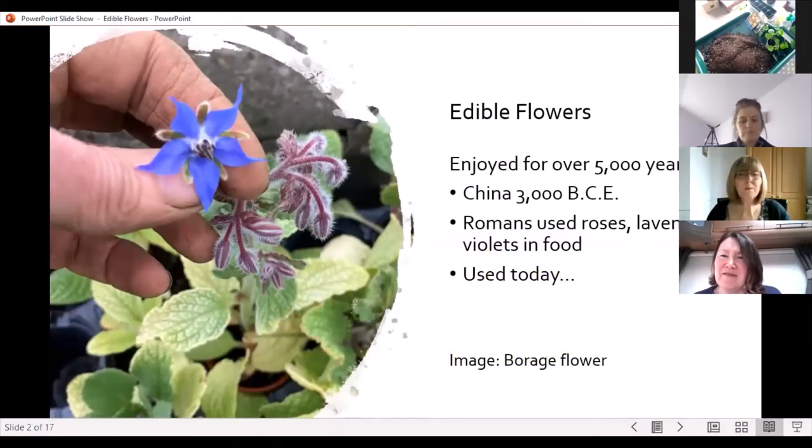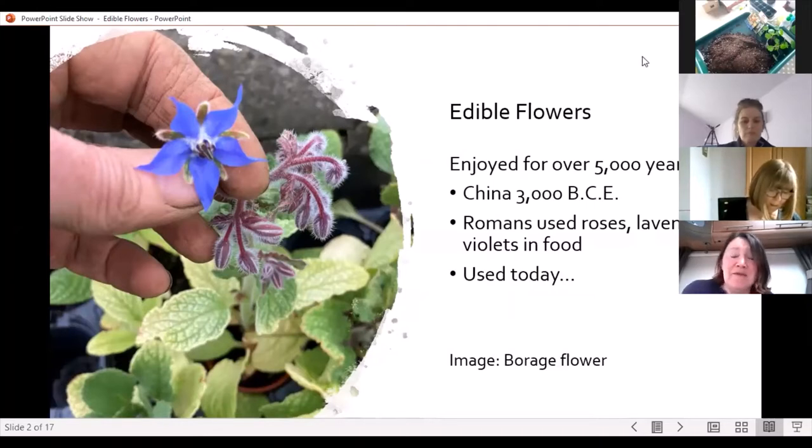Edible flowers have been enjoyed for over 5000 years. They were first recorded in use in China about 3000 years BCE, before the Common Era. They're also recorded as used by the Romans, who loved to use roses, lavender, and violets in food.